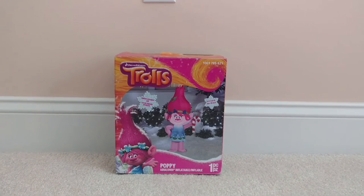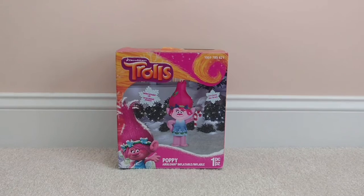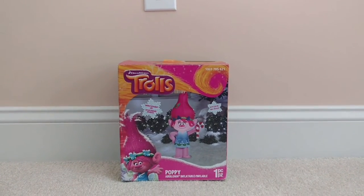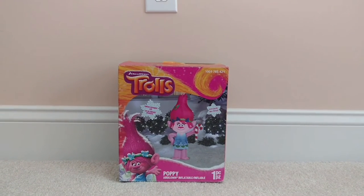Any licensed inflatable, even if you don't like it, you might as well just buy it. I ended up getting this one anyway because I liked all the licensed ones. Like I said, I don't really care for this design, but I got it because it was licensed.